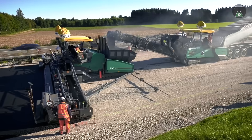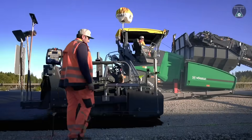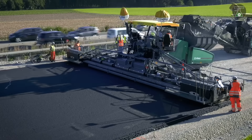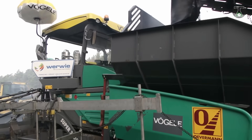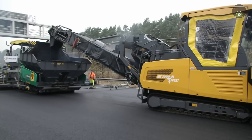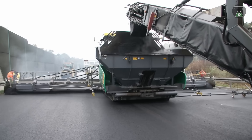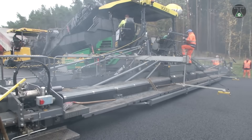Because the roads are so often used, they often can't be closed down for extensive repair to take place, which is why any repair that needs to be done must be done in the shortest possible time. One of the longest highways in Europe is being repaired, and some of the machinery being used includes the Super 3000-2, which is capable of laying asphalt in a continuous 16-meter wide layer.